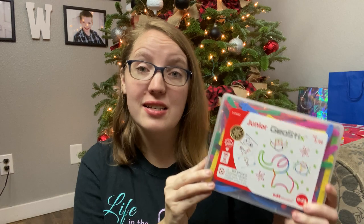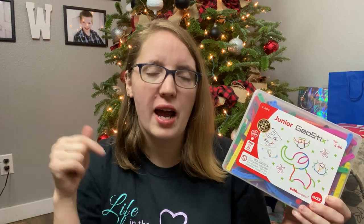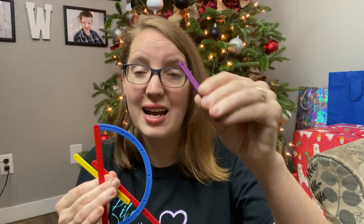First up on our list is the Junior GeoStick set. This is something sold by the Timberdoodle company, which in general is just an amazing resource for educational toys that have that longevity. You should totally check out their website — I'll drop it down in the description below. This one is our favorite right now. It comes in a hard plastic case, and it comes with over 200 pieces of various sizes and shapes.